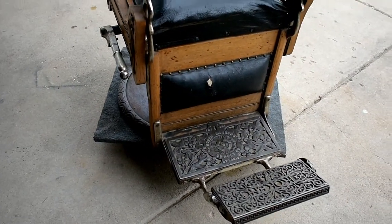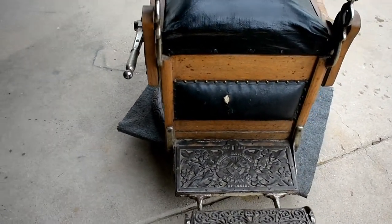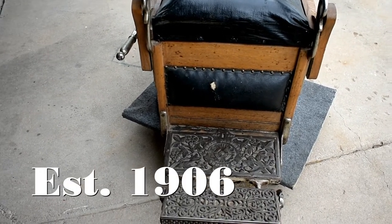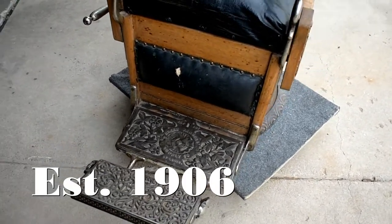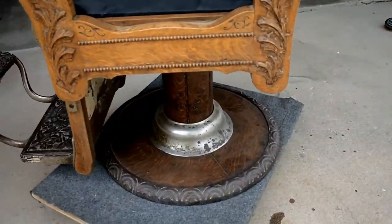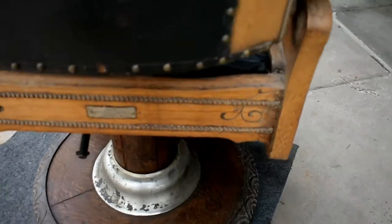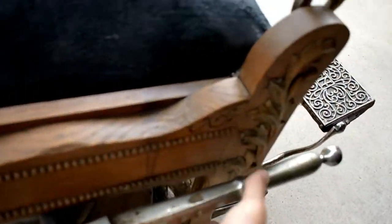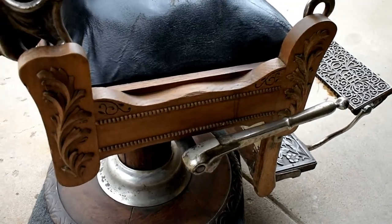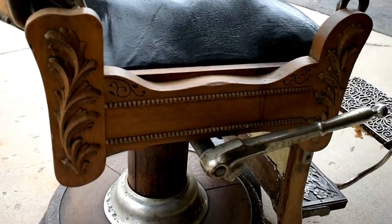This is a Koken, which is a pretty well-known brand. This was made — I'm guessing late 1800s, early 1900s — and this was one of the first chairs that had a hydraulic lift on the chair, which barber chairs are so well known for now. This little lever here makes it go up and down. But look at all the hand-carved detail on the sides.